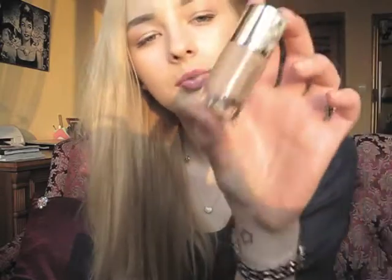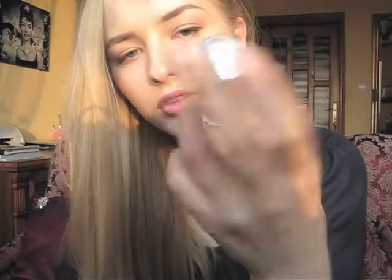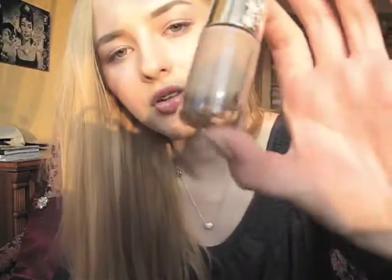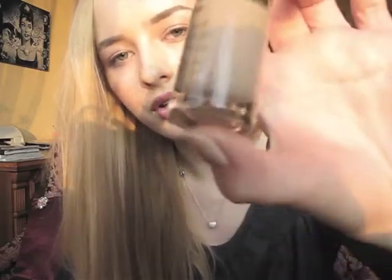Here is the limited edition Catrice nail polish. They have this collection out right now and it's called Walk in the Woods. It's such a perfect nude shade. If you are looking for a nude, check this out — it's a really gorgeous color.